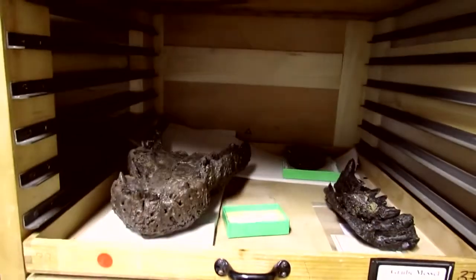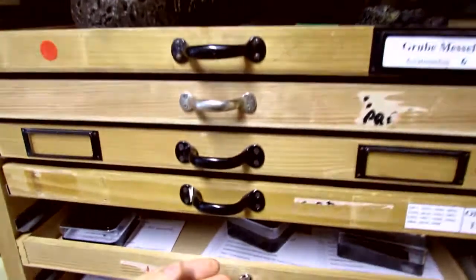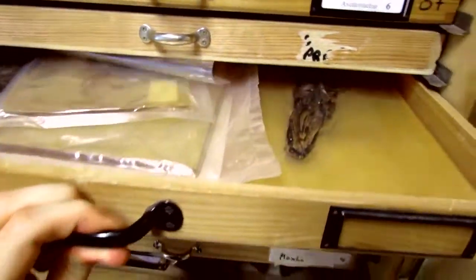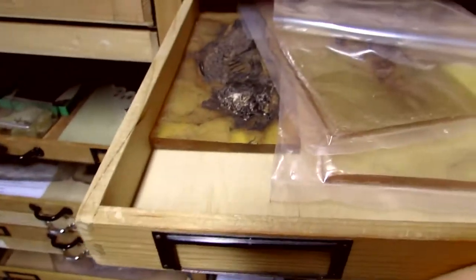Now if I go over here, this is some of their recently collected material in the drawers. If I show you through some of these, take a look in there — more crocodile material, but if I pull a couple open, you see there's a fish, another fish.